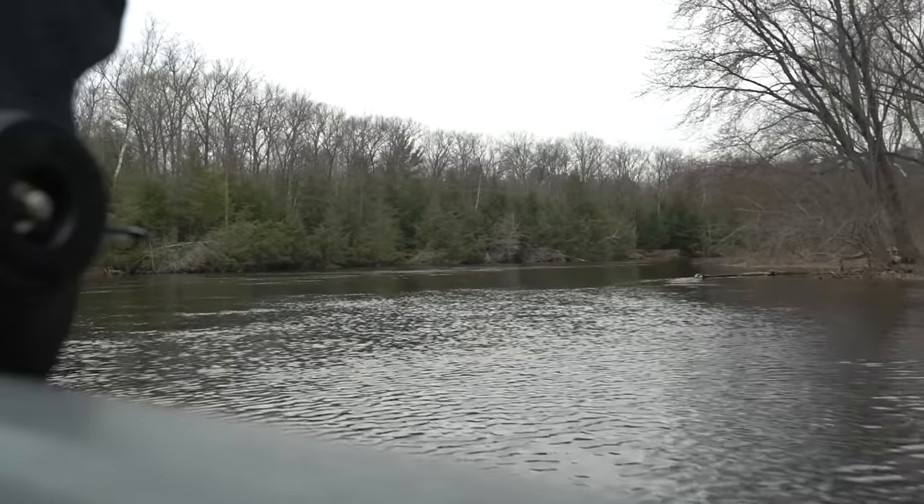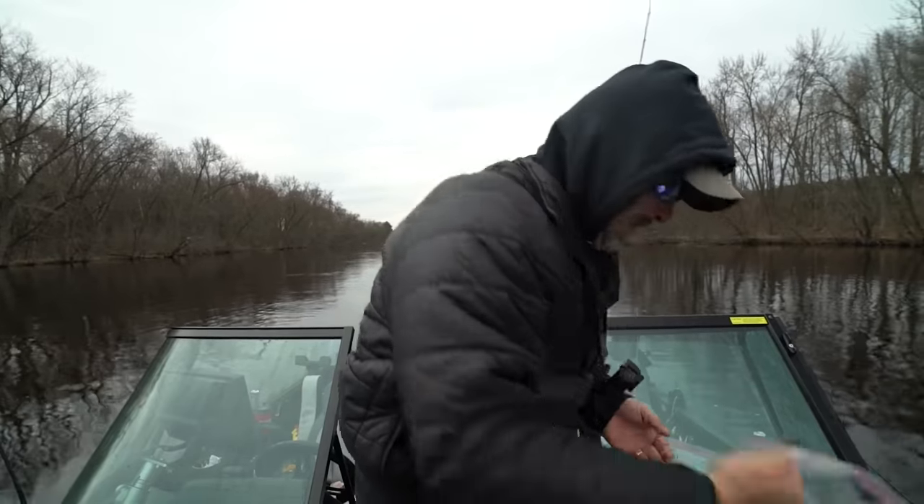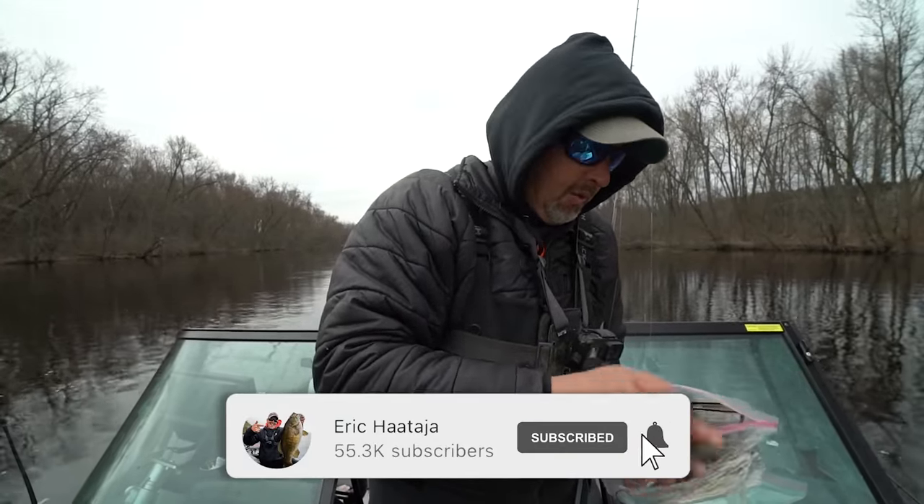All right, I'm just tying on. I am tired on a couple hours sleep and we are out here trying to shoot a YouTube video before a storm comes. We've got about two hours.